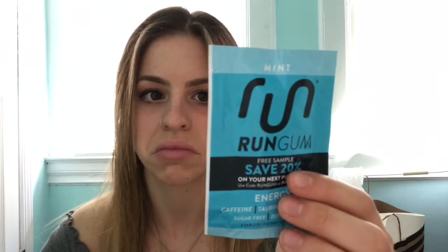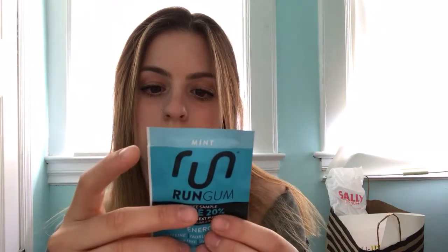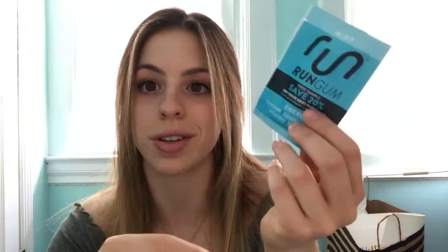Oh my god, yes! I actually just saw this — a girl I follow, Claire Thomas, CPT Fit on Instagram, she did an ad for this. It's Run Gum — a gum with energy in it. The recommended use is chew one tablet for moderate energy or two tablets for maximum energy. I'm gonna use this as a pre-workout one day and see what happens!